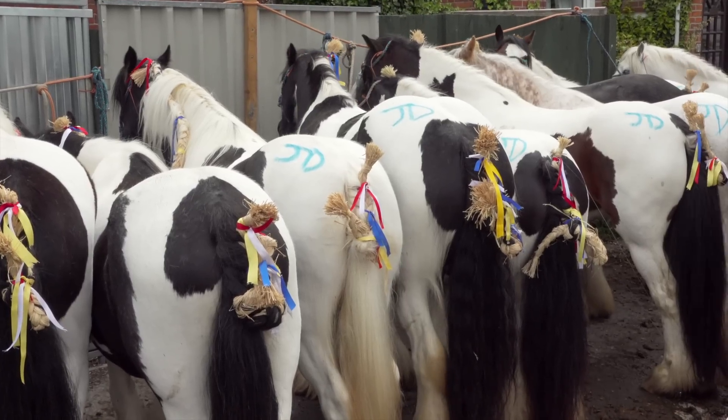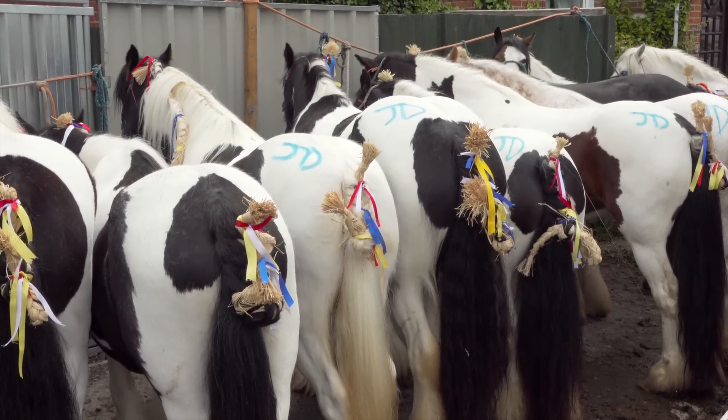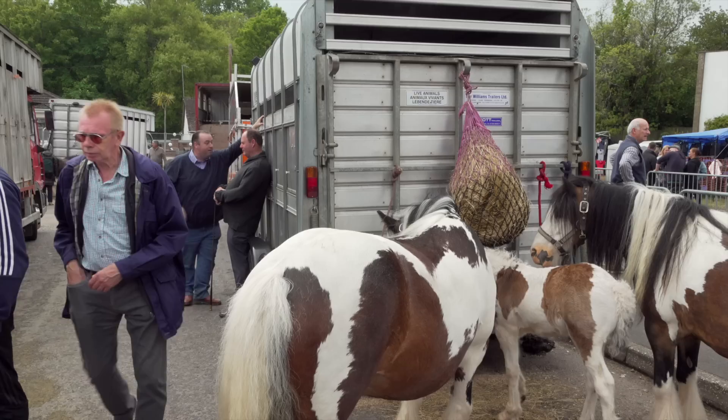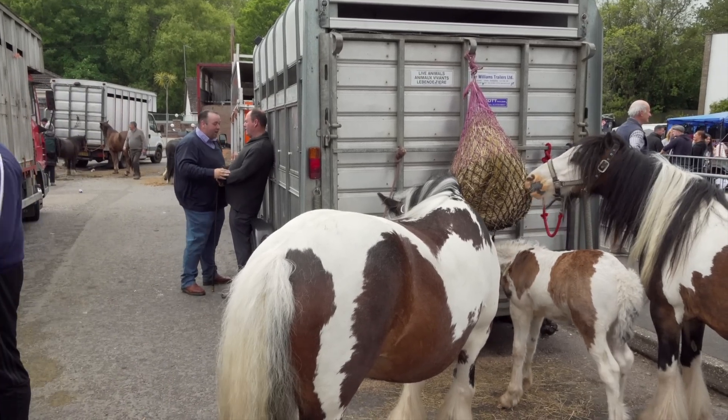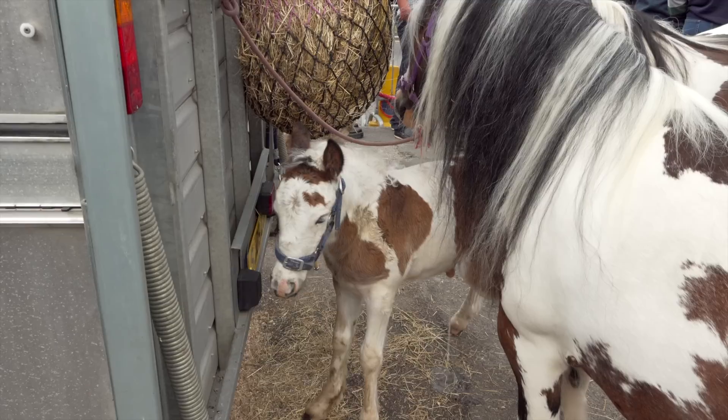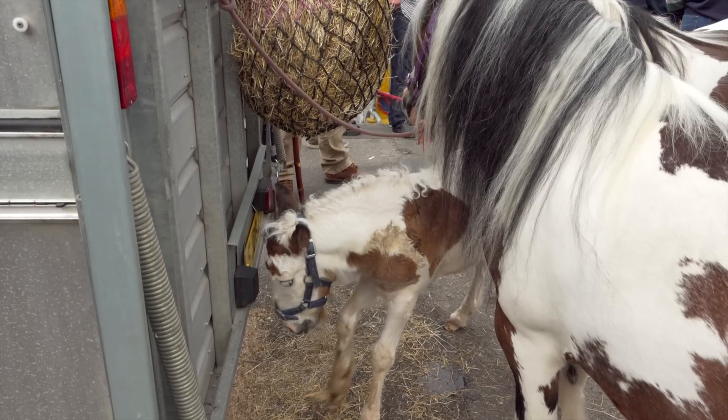There are many opinions as to why Romanies plait the tails like this, but I think it's just for decoration. This little skewbald foal is only a few weeks old and the young boy who owns it was trying to sell it to us.